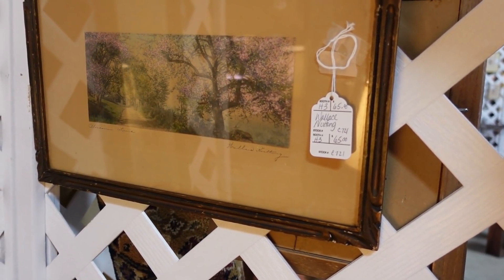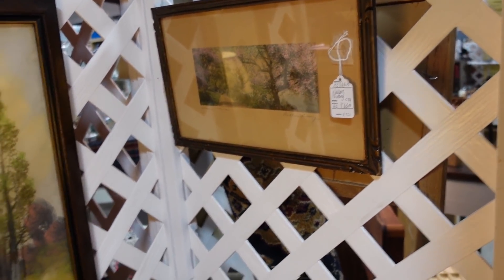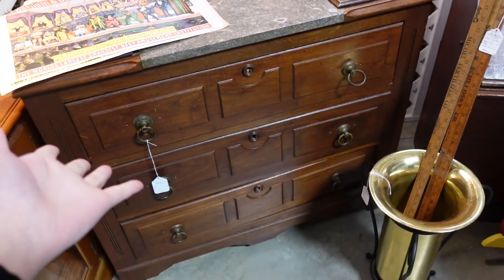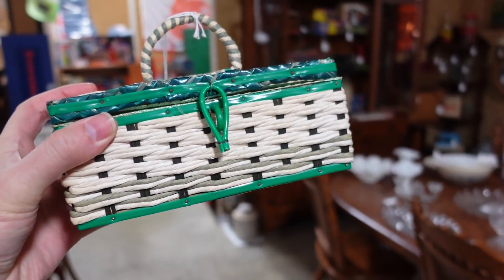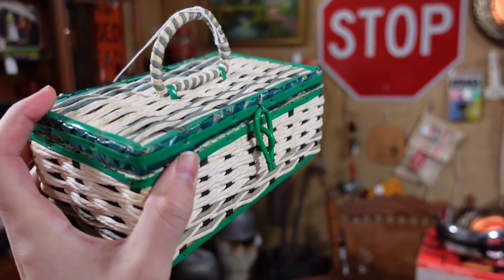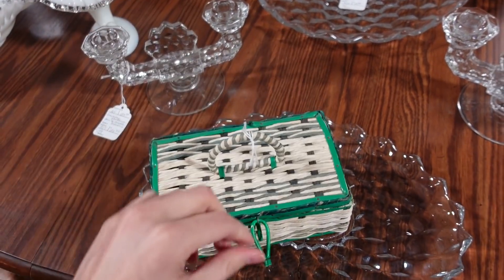Barb would so love this — it's a Wallace Nutting. It says Blossom Drive. Isn't that pretty? It's $65. I like this one too, the portrait orientation, for $85. And this is a cute little purse, actually, made in Japan. You could put your sewing supplies, your garden shears. It's a sewing basket with the pin cushion and stuff in there. It's $6. I'm getting that.